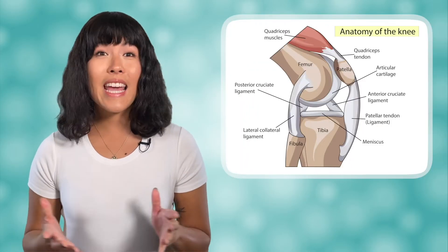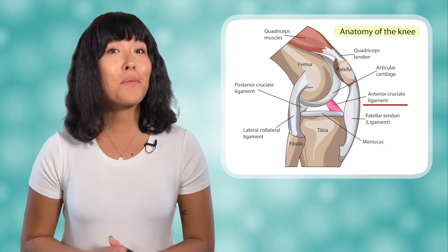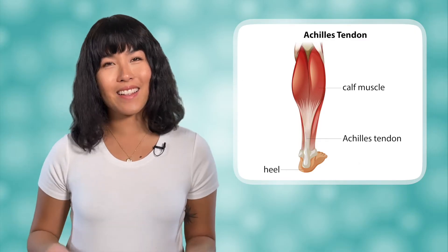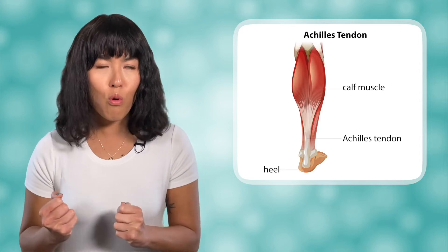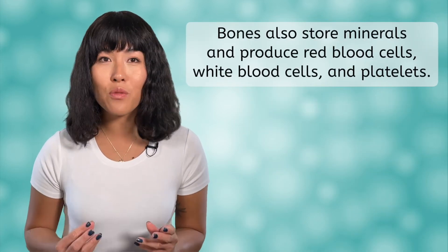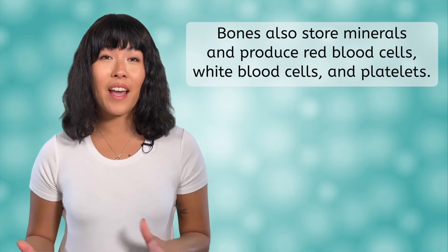For example, the anterior cruciate ligament in the knee, more commonly known as the ACL, or the Achilles tendon in the heel. While we often think of the main job of bones being support and structure, they are also responsible for storing minerals and producing red blood cells, white blood cells, and platelets.